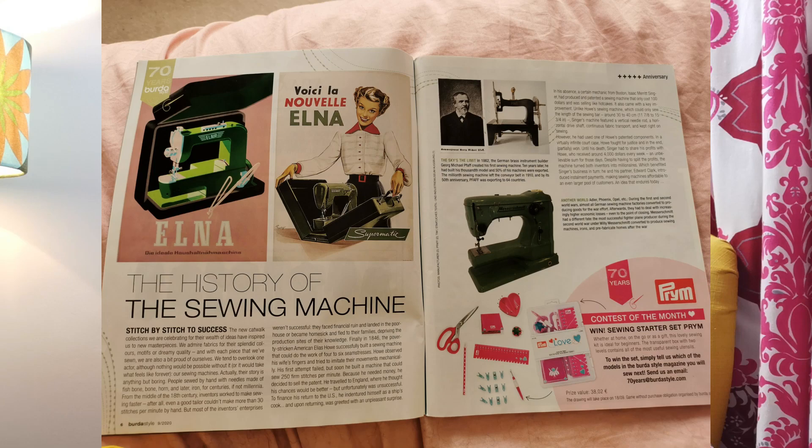It has been 70 years of Burda and they've had some quite interesting articles about the history of the magazine and how it's made, which I've quite enjoyed. In this edition they've done an article on the history of the sewing machine, which I enjoyed having a little read of because I'm a bit of a history buff.